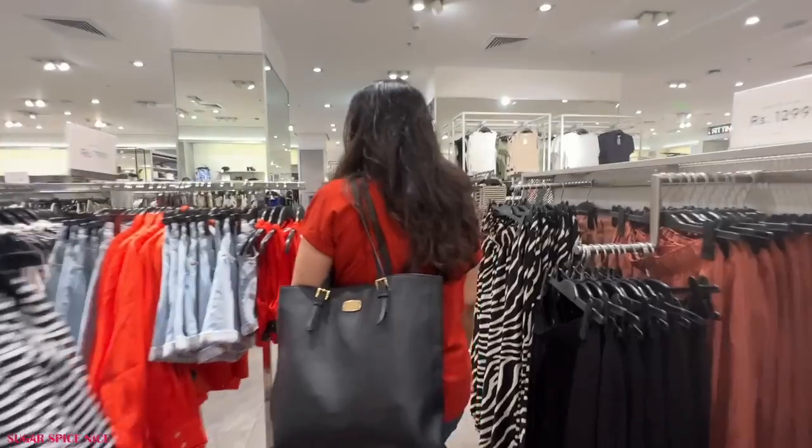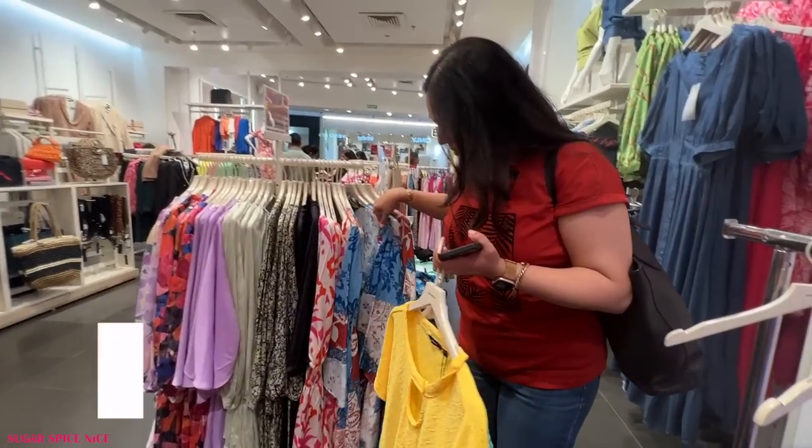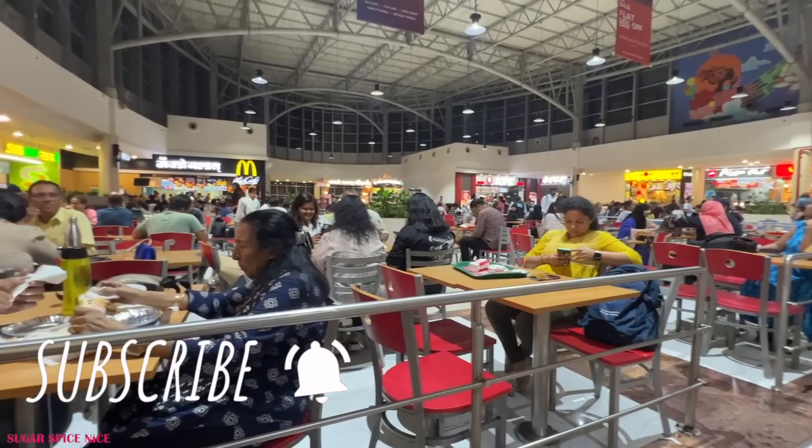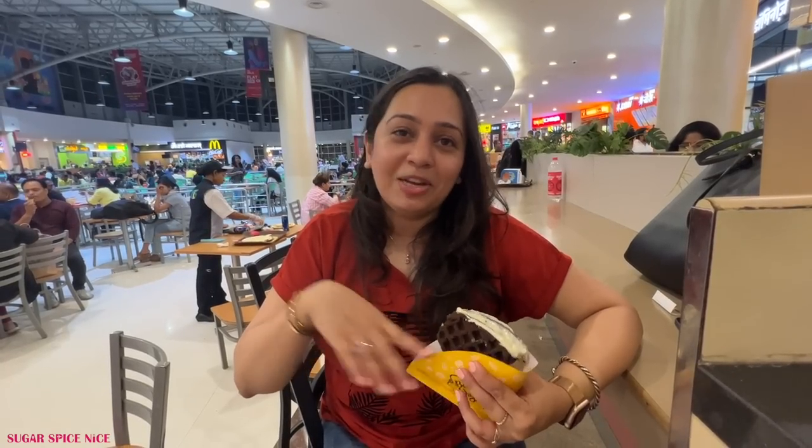I hope you guys enjoyed this vlog. This was a very different and very impromptu kind of vlog. Let me know if you guys like this kind of content and I will film more of it. Don't forget to give this video a big thumbs up, share it with your friends and family, and subscribe to my channel. I'll see you in my next video. Bye.